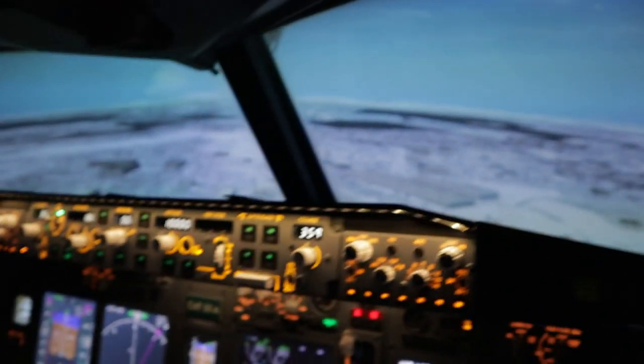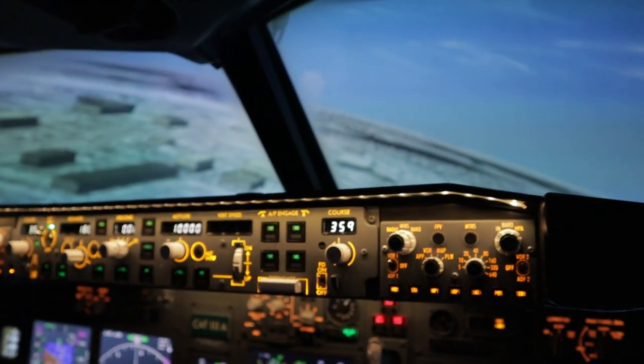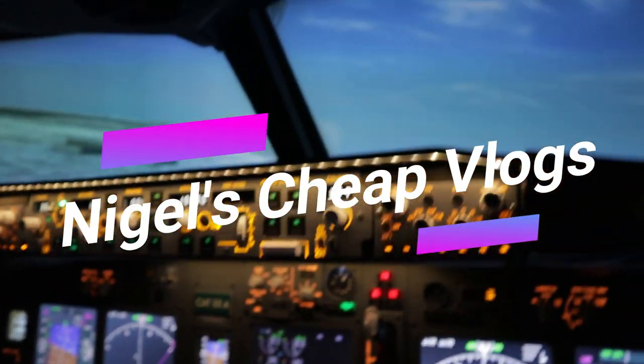Terrain, pull up, pull up. Oh, that feels weird. Pull up, pull up. Don't worry, I'll save your life.